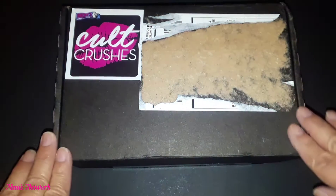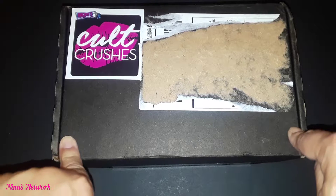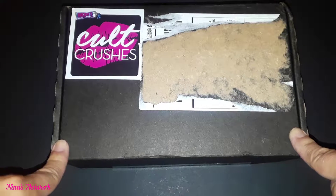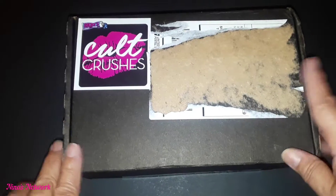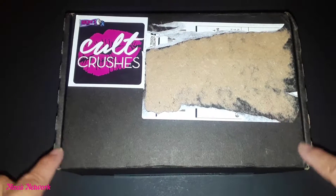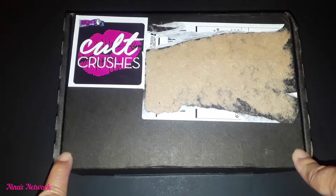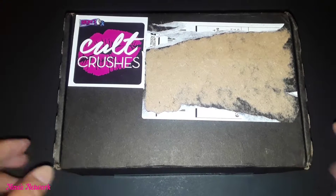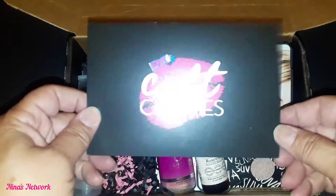Hi everyone, thank you so much for joining me today. I'm bringing you Rikki's Colt Crushes Beauty and Lifestyle subscription box. Mine looks a little rough because I ripped off my address, but this is $14 a month and they guarantee over $50 each month. So we're going to go ahead and give this a shot and see what's in it. This box is for June, and we have the card here which tells me all the items in the box.